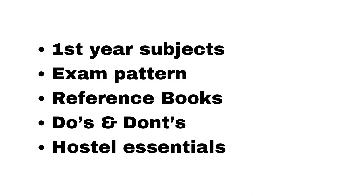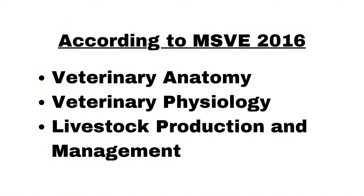Starting with first year subjects. According to MSVE 2016, you will be studying three subjects in first year: veterinary anatomy, veterinary physiology, and livestock production management. If you want to know the syllabus of all three subjects, you can click the link in the description, because the syllabus is vast and discussing everything here would make the video too long.